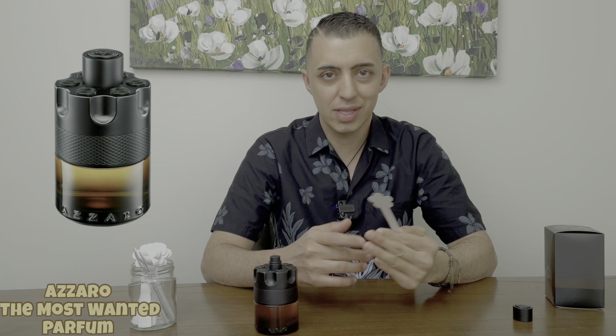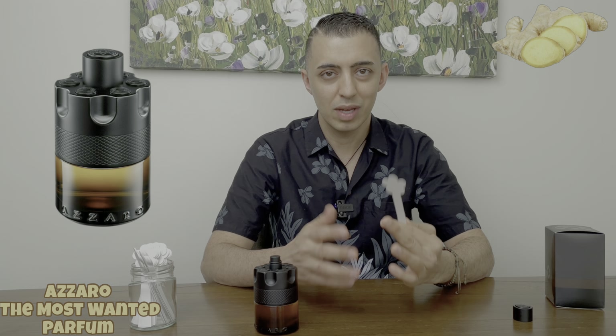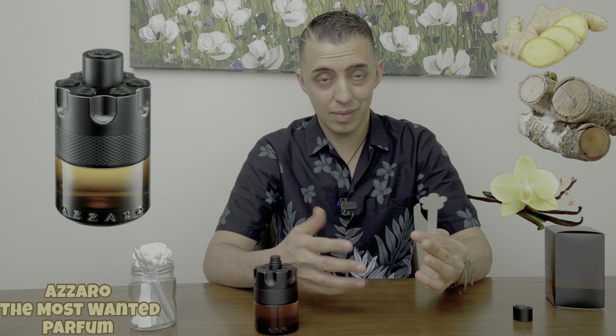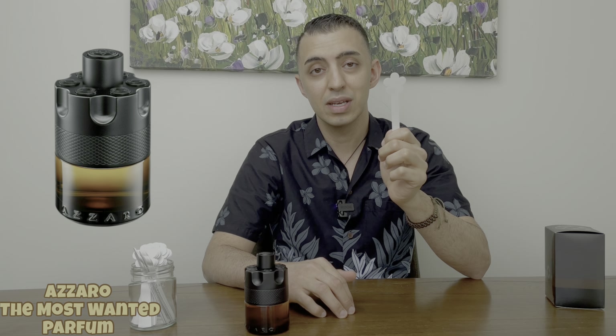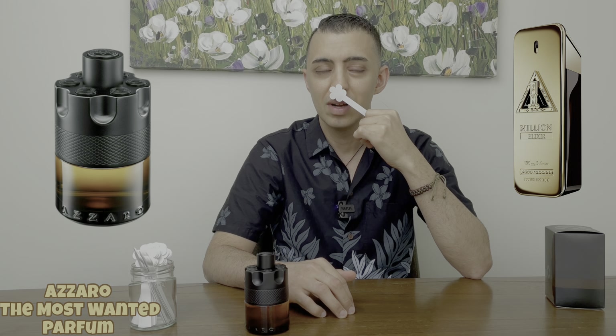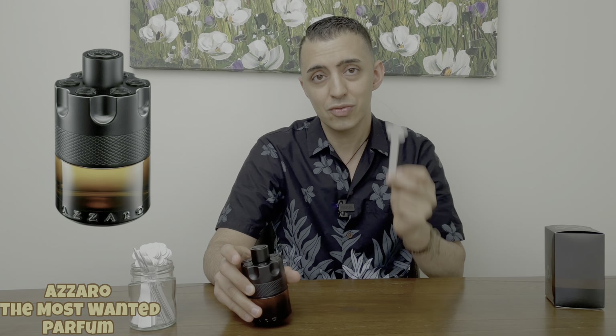They give us just three notes. On the top we get ginger, in the mid we get woodsy notes, and at the base we get bourbon and vanilla. It reminds me a little bit of the new release One Million Elixir, but that one's more sweeter.